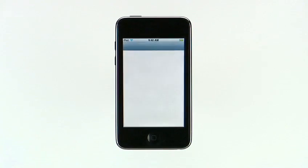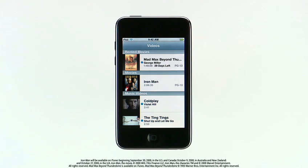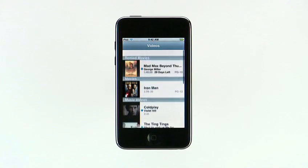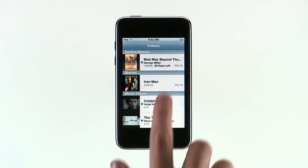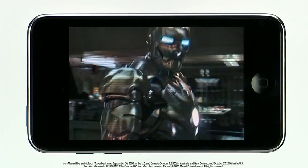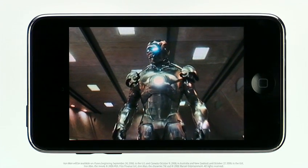With its lightweight design and 3.5-inch widescreen display, iPod Touch is perfect for watching movies and TV shows wherever you go. The iTunes Store offers an amazing collection of thousands of TV episodes and films. You can buy TV shows and buy or rent movies. Just choose the ones you want from the iTunes Store from your Mac or PC, then sync them to your iPod Touch. Tap the Videos button — here you'll see a list of all the movies, movie rentals, TV shows, music videos, and video podcasts you've synced from your iTunes library. To watch a movie, just tap it and rotate your iPod Touch to watch it. Double tap to see a movie in theatrical widescreen or double tap again for a full-screen view.